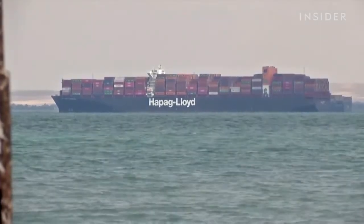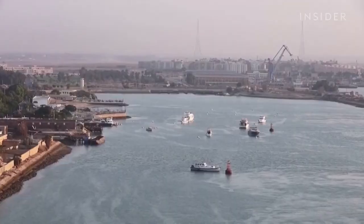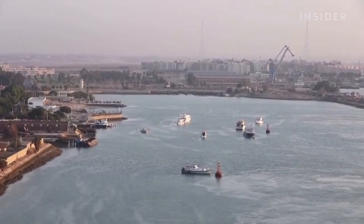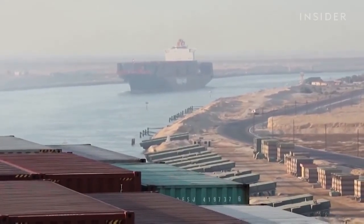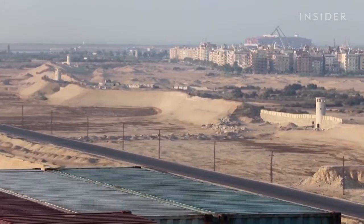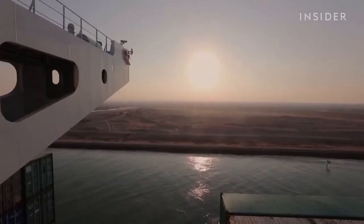Experts say it will take three days to clear this backlog, but global shipping could be disrupted for months in a supply chain already strained by the pandemic. Around 15% of global trade passes through here, and this blockage was costing the Suez Canal up to $15 million a day.